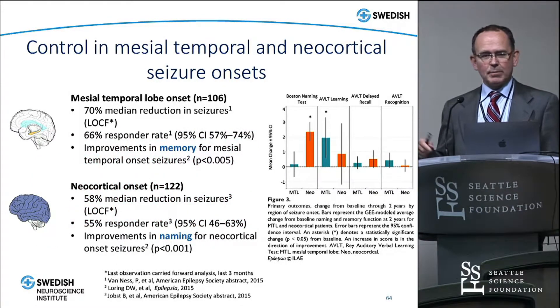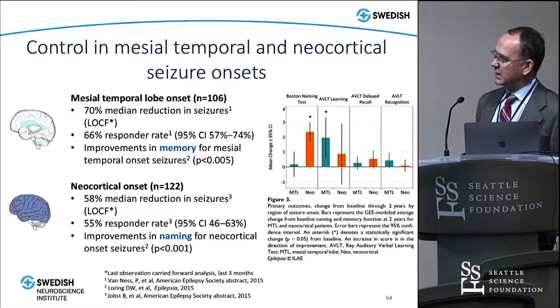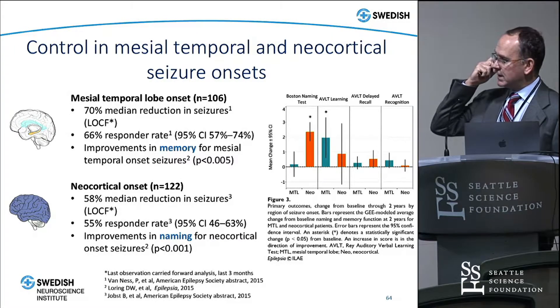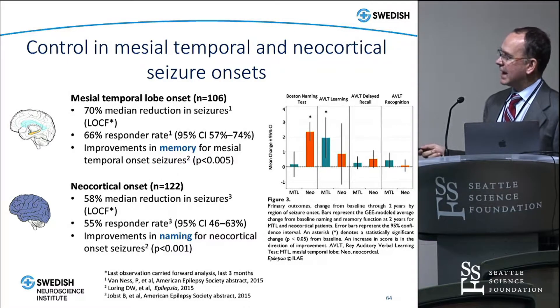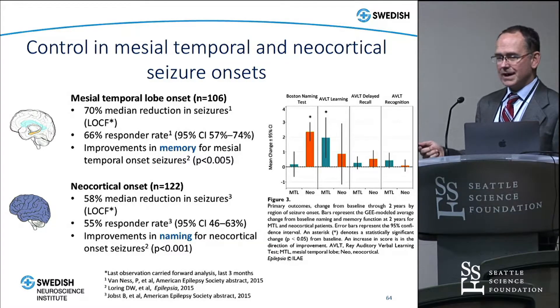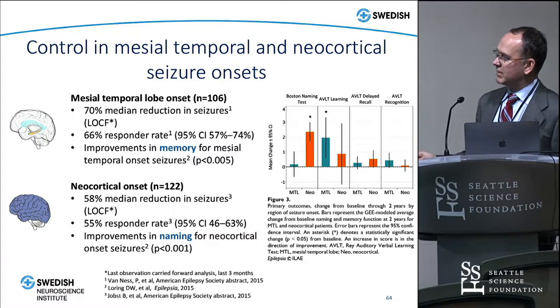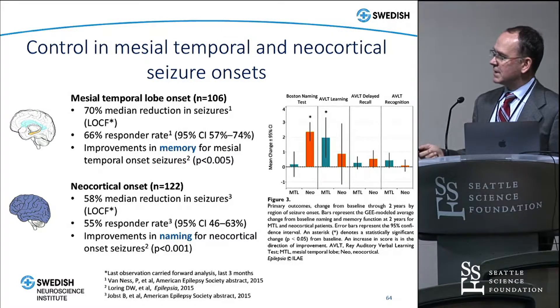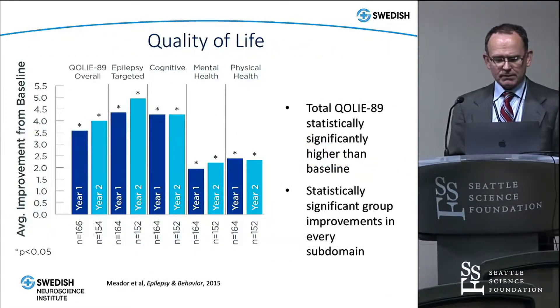Studies have looked at subpopulations of RNS patients, comparing mesial onset versus neocortical onset. There's a 70% seizure reduction in the mesial temporal lobe patient set and almost 60% median reduction in the neocortical group, with the responder rate also a little better for mesial temporal. Importantly, looking at functional outcomes, we really don't notice any decline at all — in fact, we see improvements in most patients. Patients with mesial temporal lobe placements show improvement in memory up to a year out, and neocortical placements show improvements in naming, which functionally makes sense.